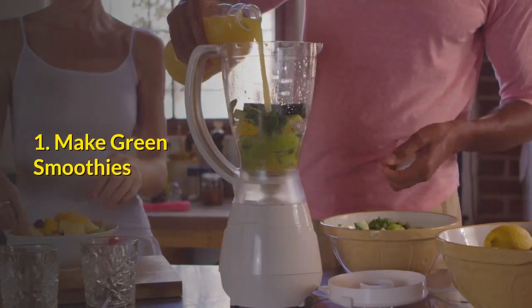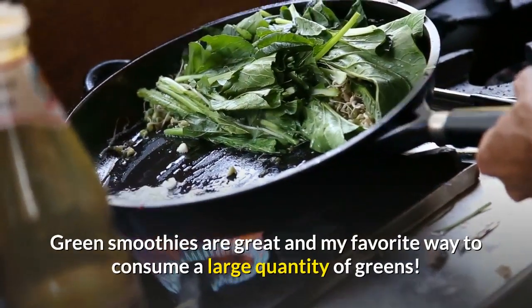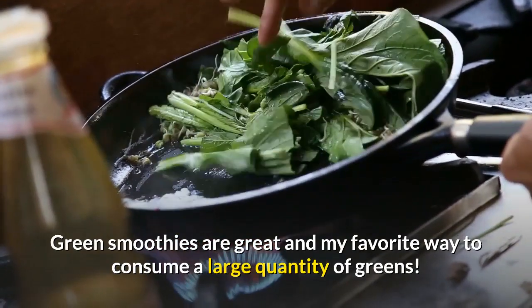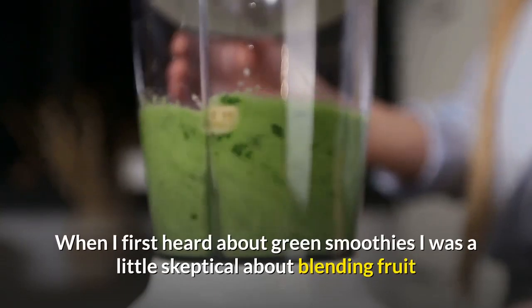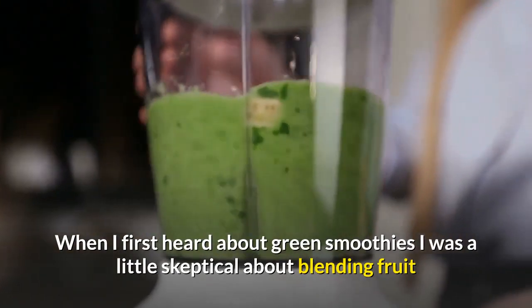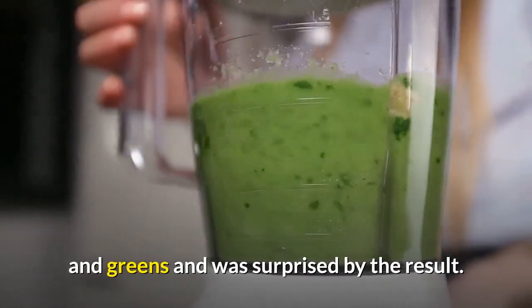Number 1: Make Green Smoothies. Green smoothies are great and my favorite way to consume a large quantity of greens. When I first heard about green smoothies I was a little skeptical about blending fruit and greens, and was surprised by the result.